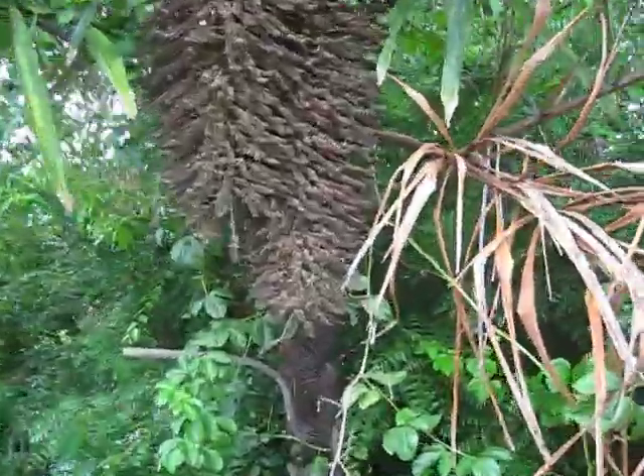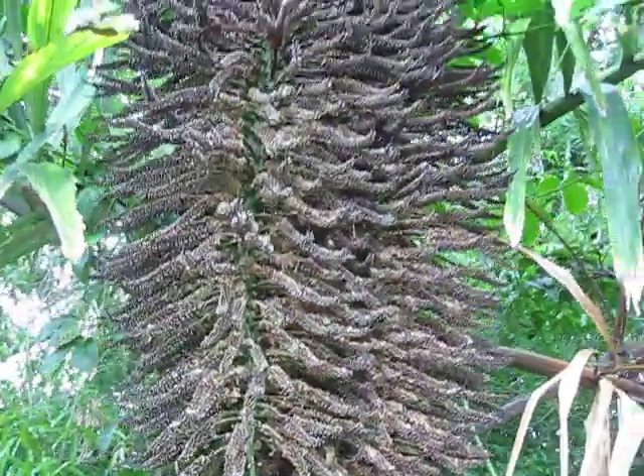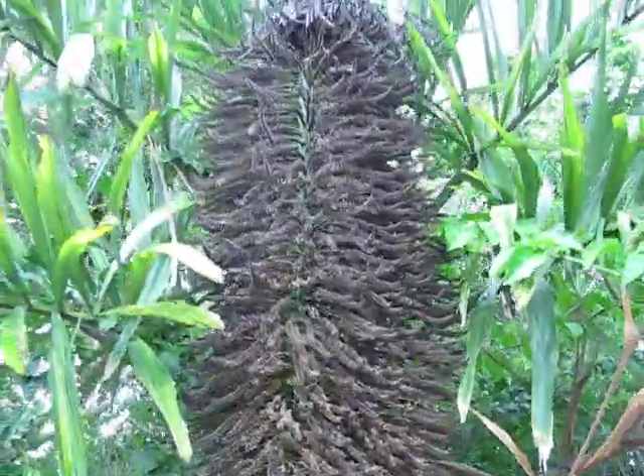Gosh knows how many of these male flowers there are here — tens, hundreds of thousands sitting on there right now.